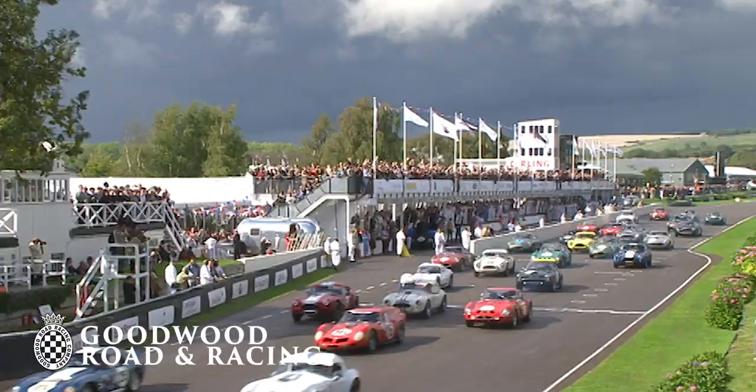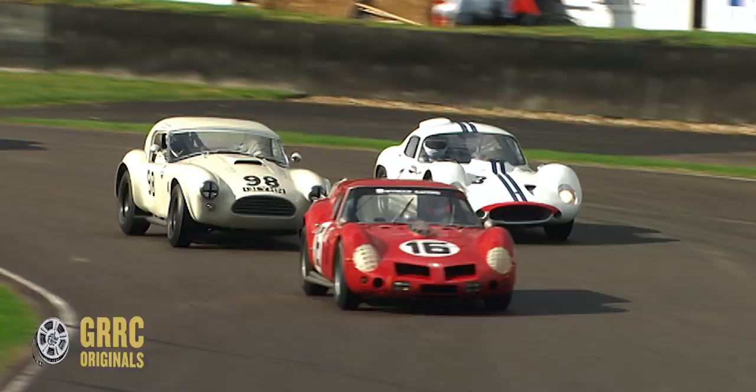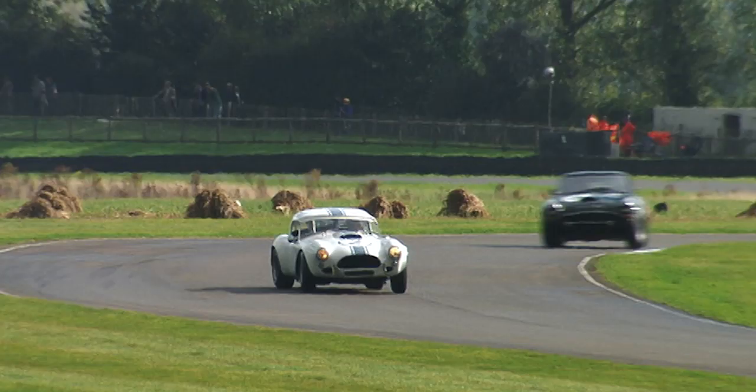The real thing about the TT that year was the weather, the rain. It was dry, then inconsistently wet, then torrential. And you could see how these guys dealt with it. Let's remember, these aren't modern, super slick, super efficient racing cars. They are historic cars that are 50, 60 years old.